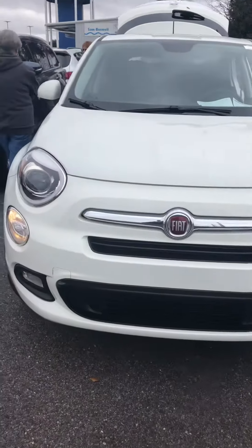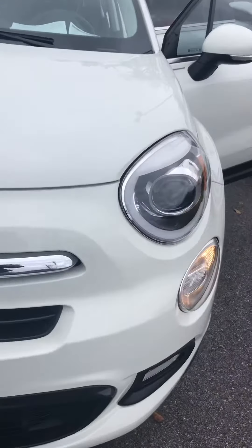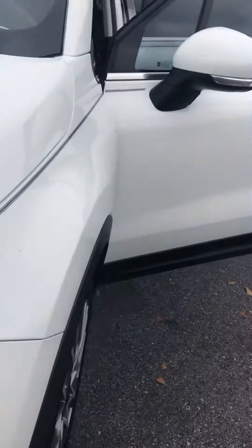2017 Fiat 500. As you can see, it does have the nice daytime running lights as well as nice alloy wheels.